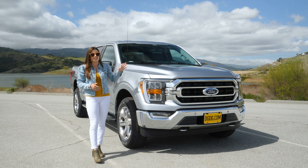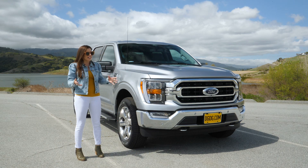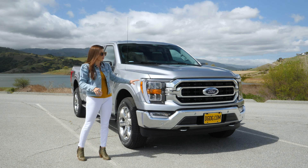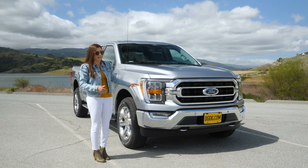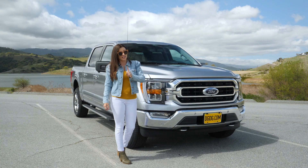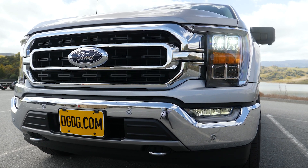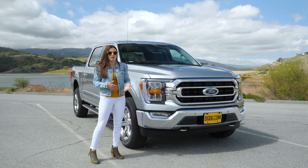The most obvious standout thing on redesigns are the headlights, and that stands true here because they look absolutely nothing like the 2020 model year. They're framed really well with this chrome trim. Speaking of chrome, it does have a chrome appearance package, so you'll notice the chrome grille as well.